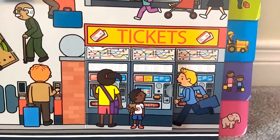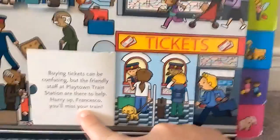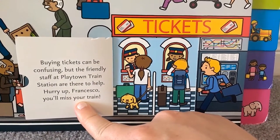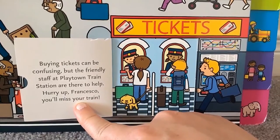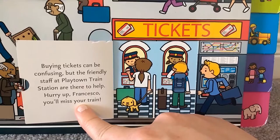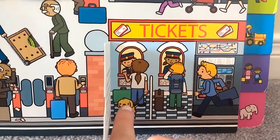I wonder what's inside the ticket booth. Buying tickets can be confusing, but the friendly staff at Playtown Train Station are there to help. Hurry up, Francesco — you'll miss your train! He better run fast. Look at the cute little doggie.